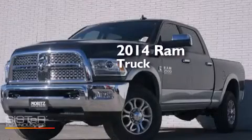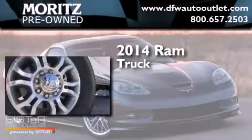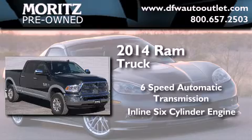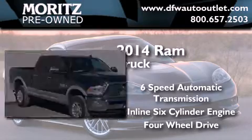This is a brand new 2014 Ram truck. This truck has a six-speed automatic transmission, an inline six-cylinder engine, and the added safety and control of four-wheel drive.